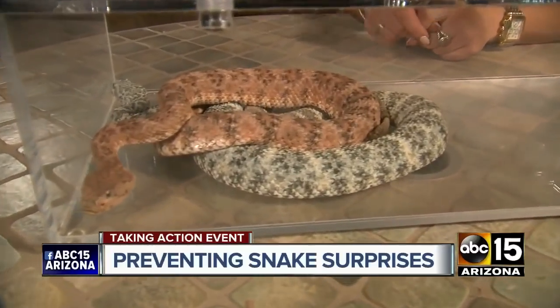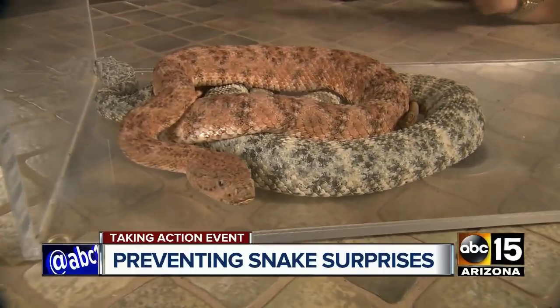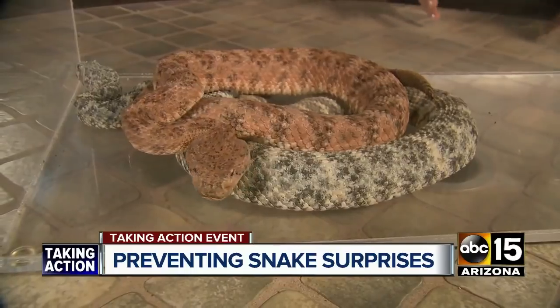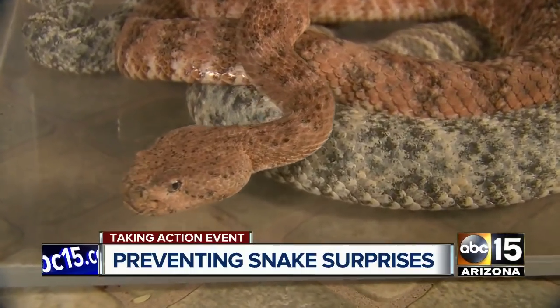This right here is a speckled rattlesnake — two of them. They look different. That pinkish one will be found on Camelback Mountain, and the grayish-white found on South Mountain. They blend in so you can't see them, but the venom could kill you, and they're not the only kind of snakes you should be watching for.